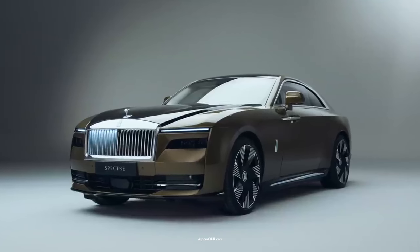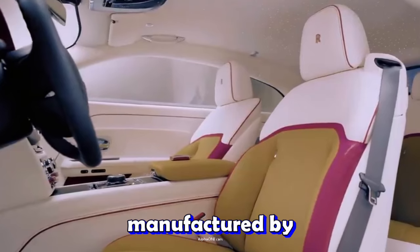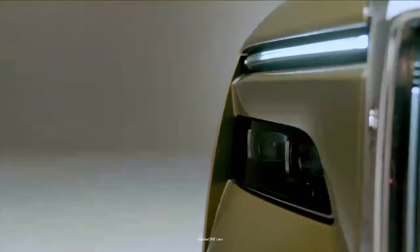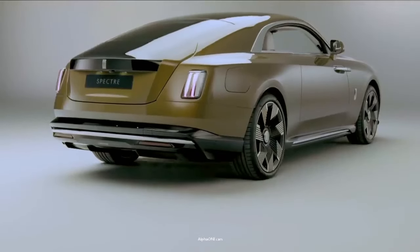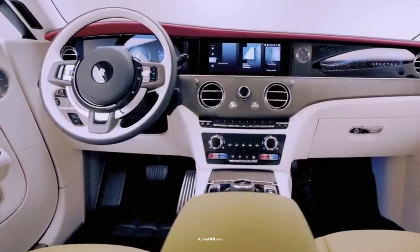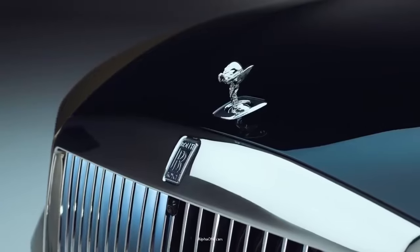A super luxury electric vehicle. The Spectre is a full-sized luxury car manufactured by Rolls-Royce since 2023. It is the company's first electric vehicle, and it rides on the same platform as the Phantom. The Spectre comes with a coupe body style, but it is longer than the Mercedes EQS. The first deliveries of the car began in the last quarter of 2023.